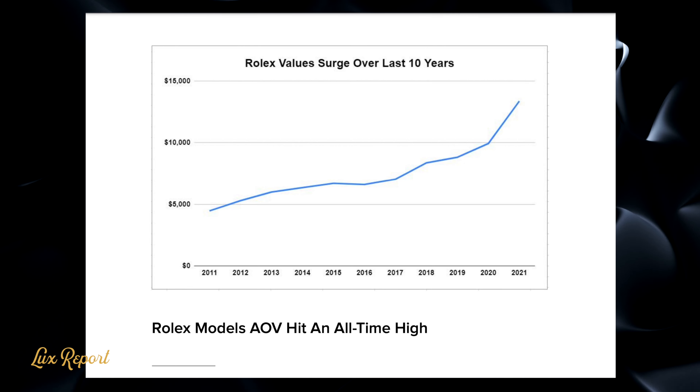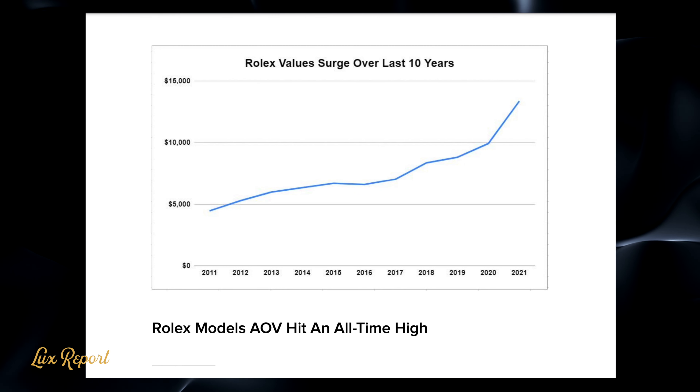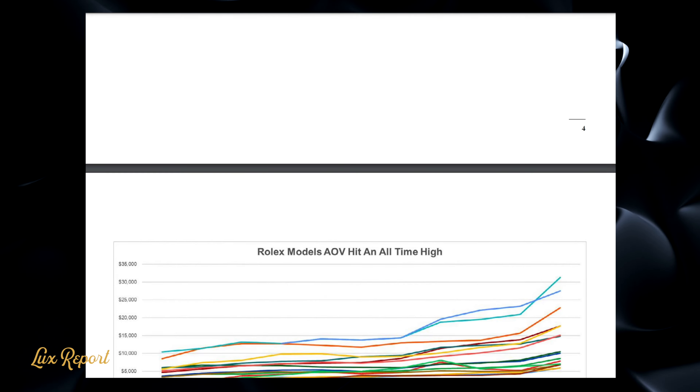Seriously, and while the stock market has grown at a similar rate, well, it's not like you're going to go and wear your shares on your wrist and check the time on them.